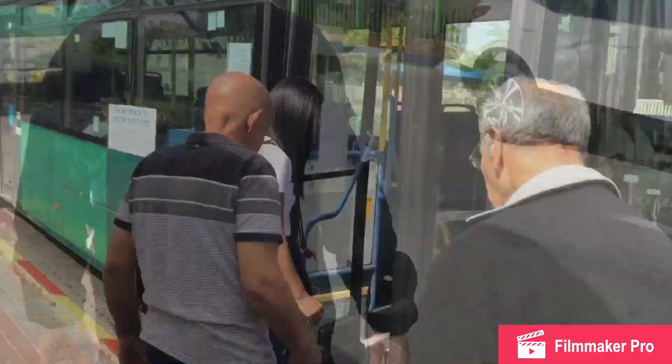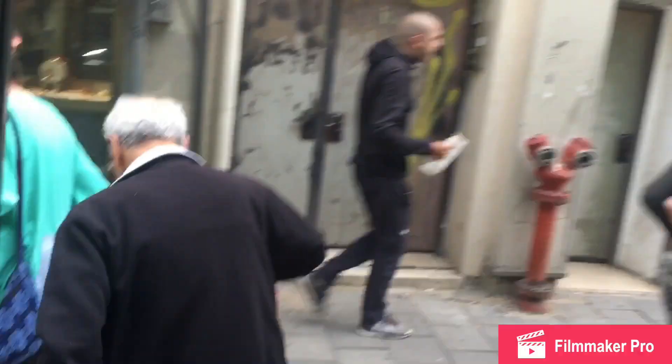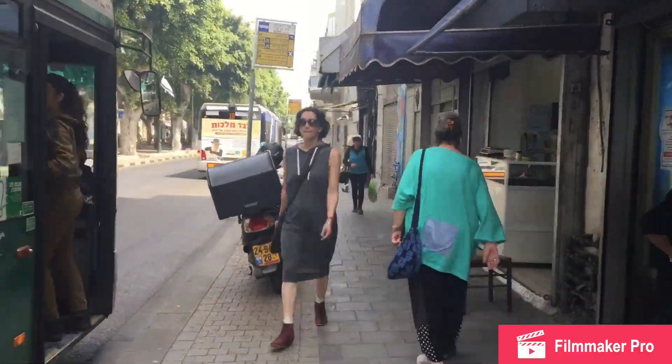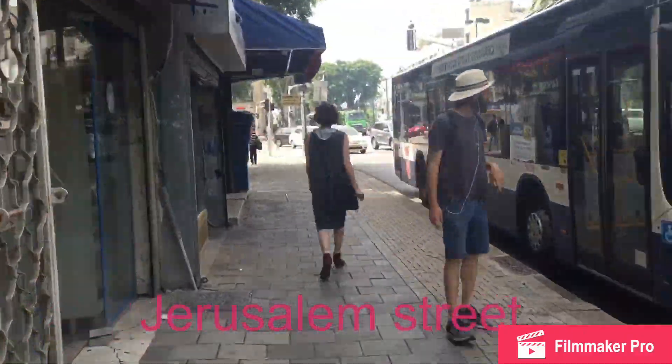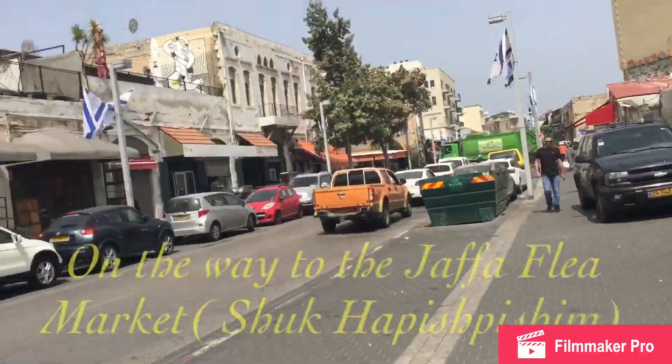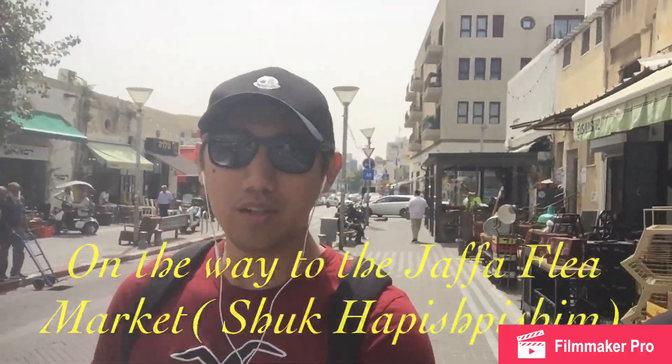Hello, good morning Israel, good morning everyone! It's a wonderful day today and so we decided to go to Yafo, or they call it Jaffa — the old Jaffa port. Let me show you the beauty of it. Every place has its own unique beauty, and I will show you the beauty of Jaffa.